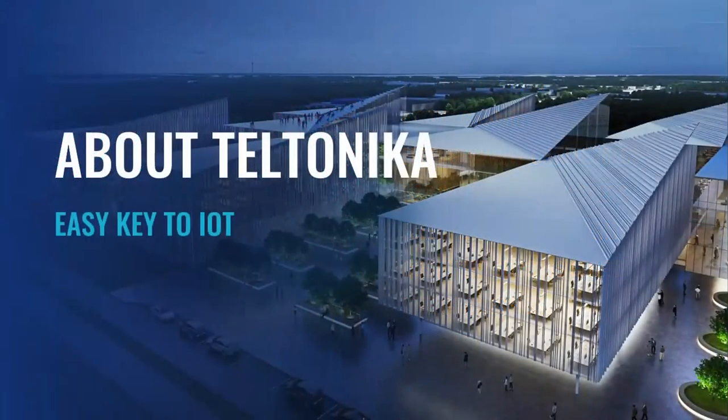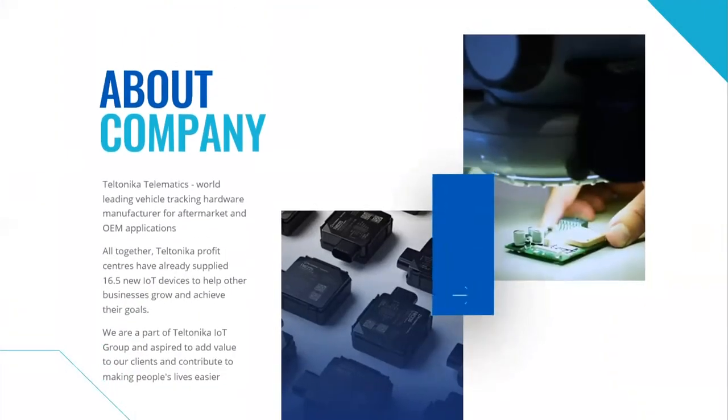Let's start by looking at key facts about Teltonika. Teltonika Telematics is one of the leading manufacturers and wholesalers in the telematics industry worldwide. As a part of the Teltonika IoT Group, the company manufactures and supplies vehicle GPS tracking devices, relevant accessories and software solutions for efficient any-size fleet management. Altogether, Teltonika profit centers have already supplied 16.5 million IoT devices. Currently, Teltonika IoT Group runs 14 large-scale investment projects, building factories, state-of-the-art robotic assembly lines, office buildings and technology centers. We successfully cooperate with seven universities and donate to charities at least 1 million euros each year.